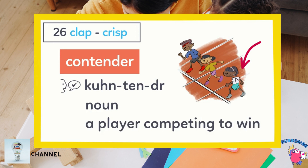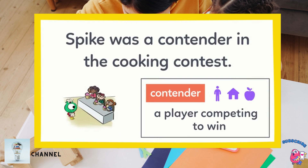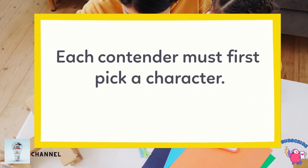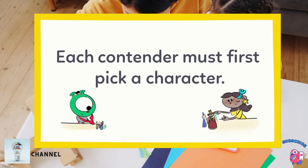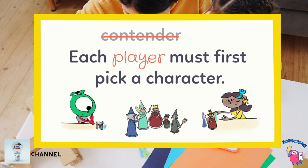Let's use it in a sentence. Since contender is a noun, we should make it a person, place, or thing. Which sentence uses contender correctly? Spike was a contender in the cooking contest. Contender is a noun that means a player competing to win, and Spike would try to win a cooking contest. So in this sentence from the instructions, you and I — the contenders, or players in the game — have to pick characters.